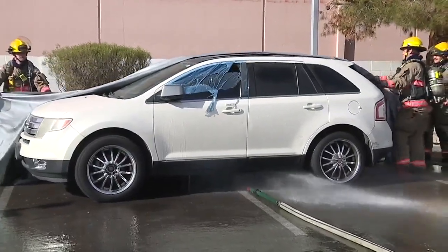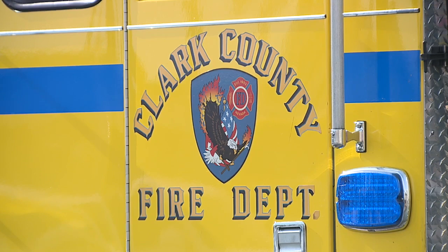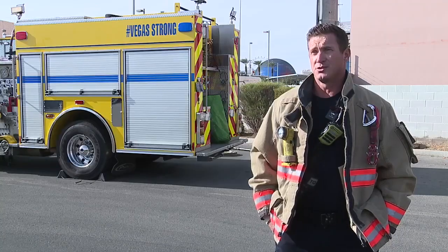The county started training on these blankets two years ago, and as you can see, that's necessary for how cumbersome they can be to deploy. CCFD has six of them so far, and Captain Barfield says each one costs about $1,200 — which is a drop in the bucket compared to how much good they do when they are used.